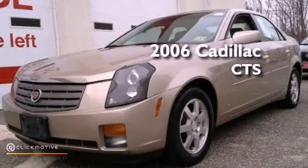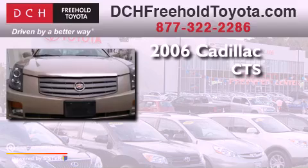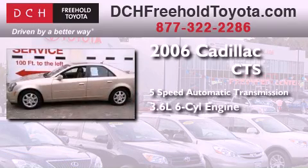This is a 2006 Cadillac CTS. This car has a 5-speed automatic transmission and a 3.6-liter V6.